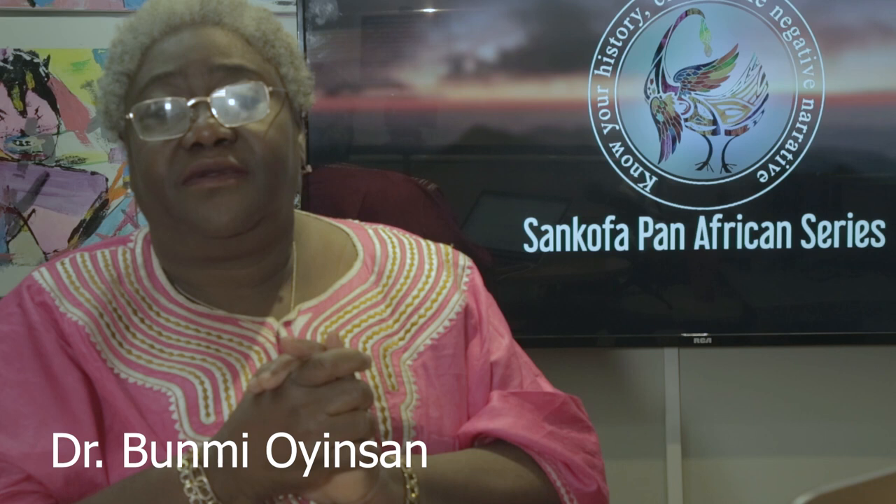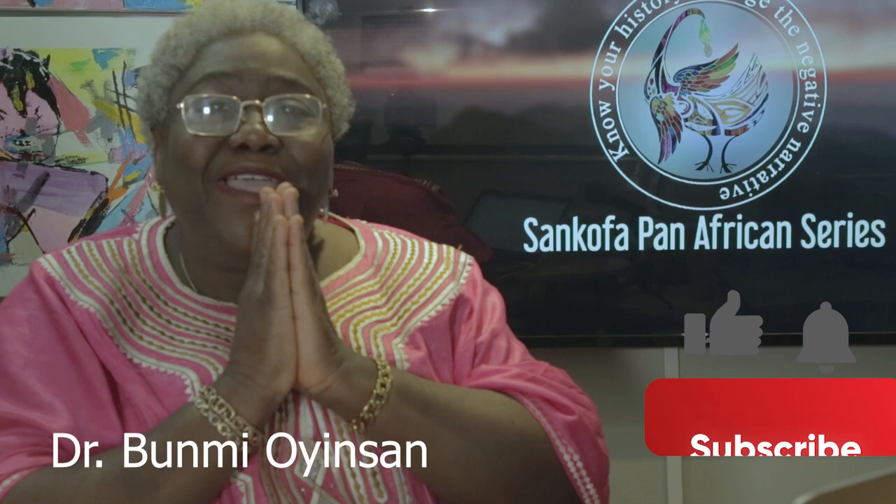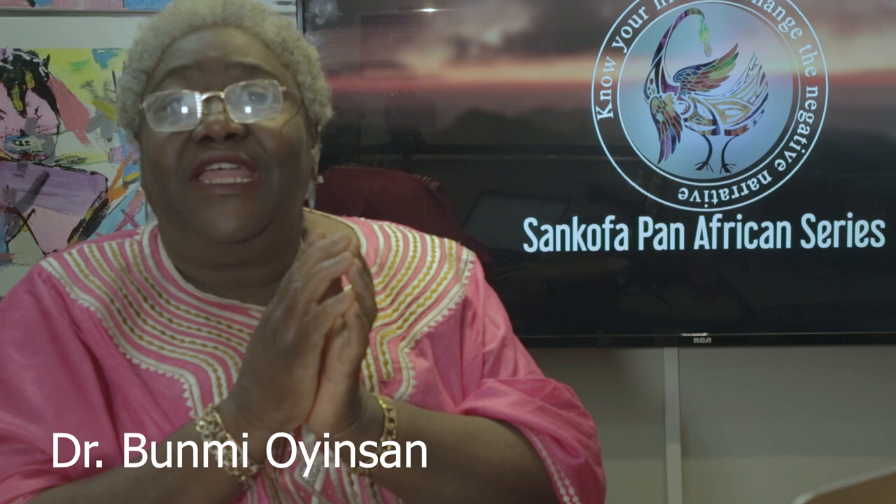Welcome to the Sankofa Pan-African Series. Please subscribe and turn on your notification buttons if you haven't.